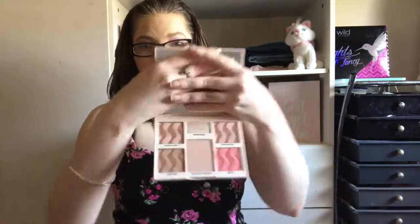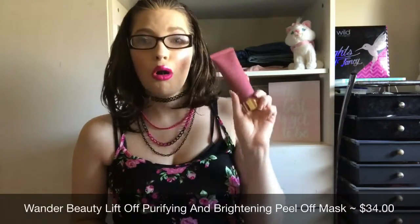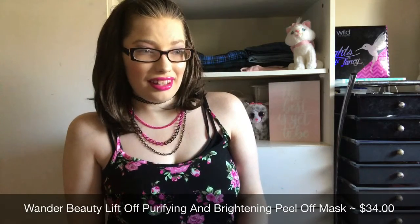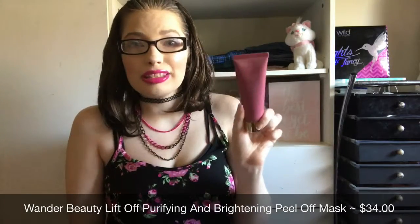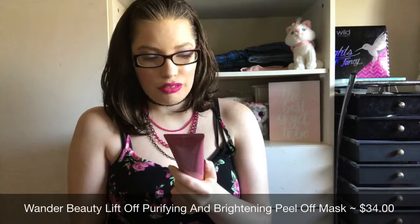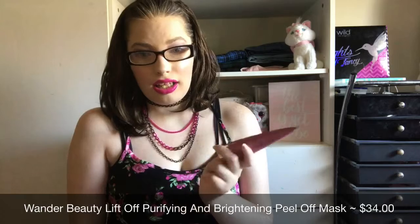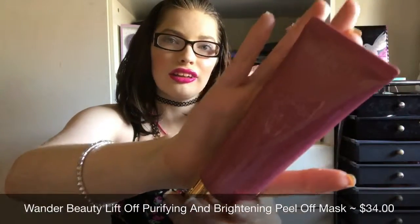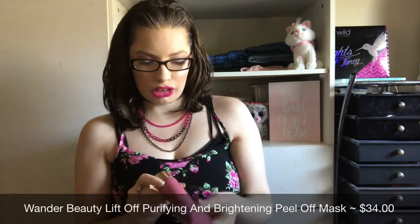I'm really excited for this Cover FX palette — I am definitely going to be using it in future videos. The packaging is so cute, like this vanilla-looking packaging. The next product is from Wander Beauty. I've already gotten their mascara and their under-eye patches in past BoxyCharms, and now a face mask! This is the Wander Beauty Lift Off Purifying and Brightening Peel Off Mask, retailing for $34. The packaging is this pinky rosy mauve tone with a gold cap — super cute.